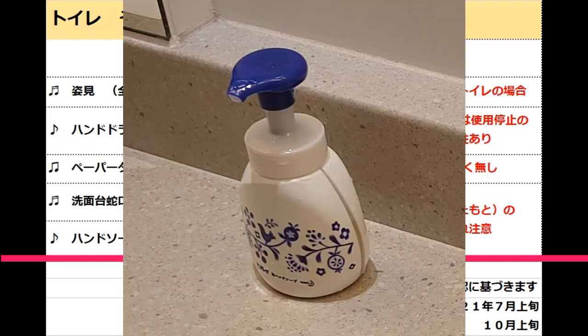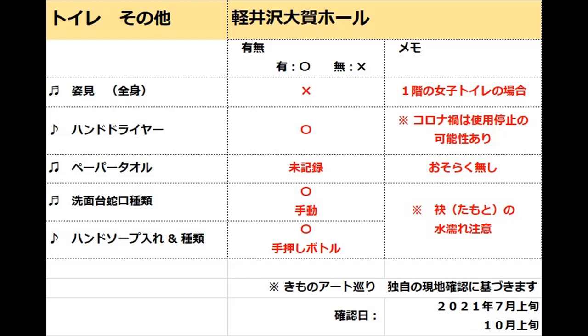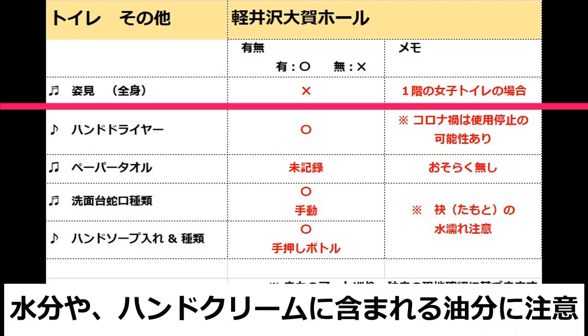洗面台の蛇口は、つまみを上に上げて水を出す手動式で、ハンドソープは、洗面台上の数箇所に、独立したボトルの状態で設置されていました。写真にある、かわいらしい手押しのポンプ式です。手洗いが手動の場合、最も気をつけたいのは、着物のたもとです。できるだけ水濡れから守るために、ご自身でティッシュペーパーなどを携帯することを忘れないようにしましょう。姿見はありませんでしたが、洗面台の鏡は、お太鼓のタレがちゃんと下がっているかどうかを確認できるくらいの大きさと高さでした。帯に手を触れる場合には、手洗い後の水分をよく拭ってからにいたしましょう。